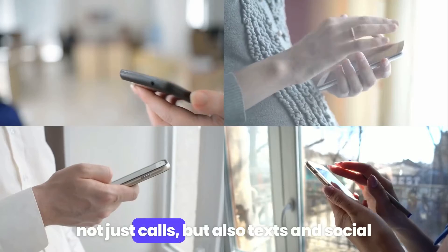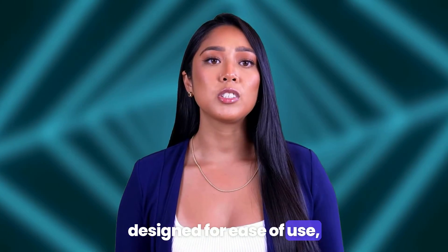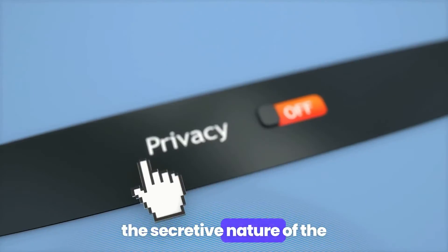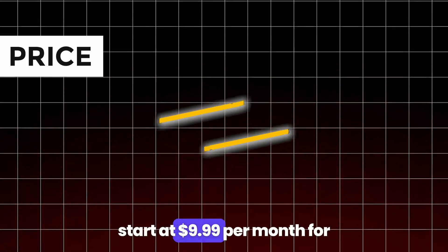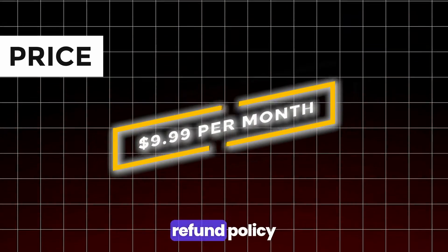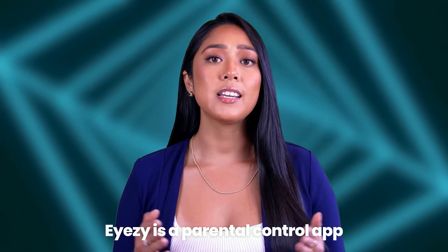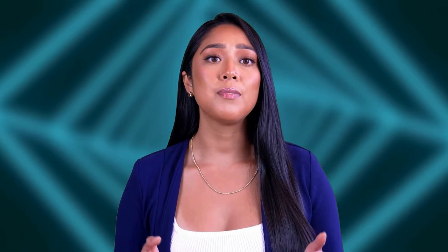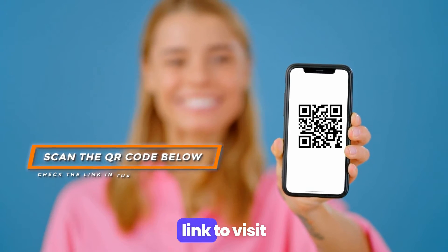Pros: not just calls, but also texts and social media interactions can be monitored; designed for ease of use, allowing for straightforward navigation and operation. Cons: the secretive nature of the app raises ethical and privacy considerations. Pricing starts at $9.99 per month for 12 months. Refund policy: 14-day money-back guarantee. Verdict: iZee is a parental control app with a focus on monitoring and recording calls discreetly. Scan the QR code below or check the link in the description to visit.